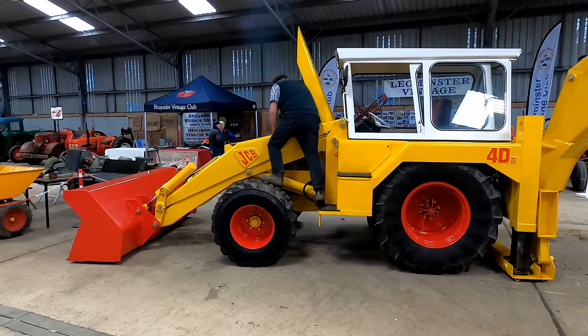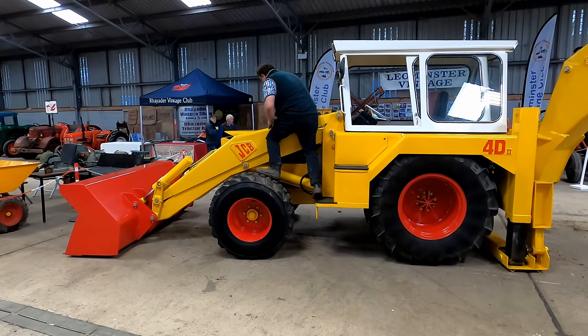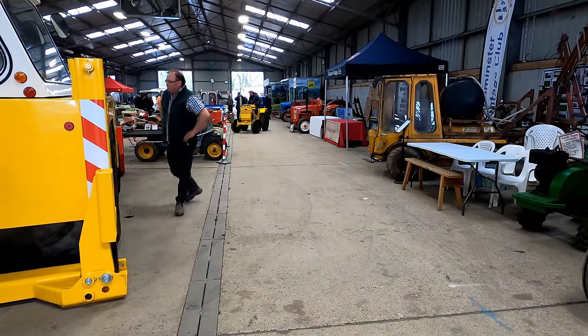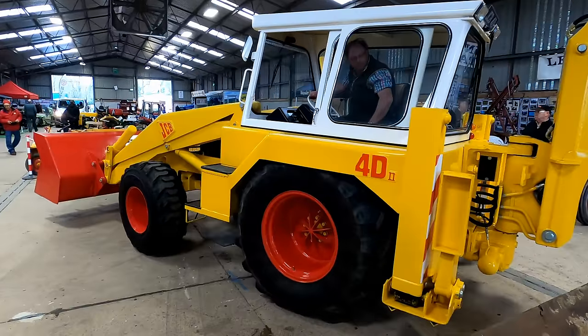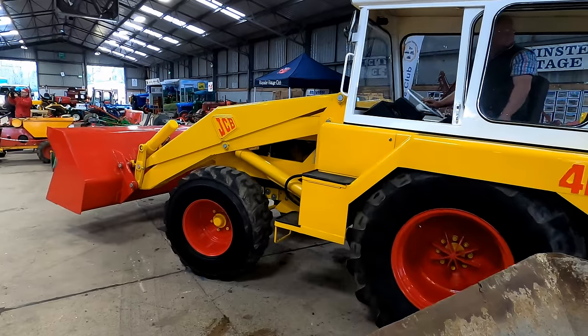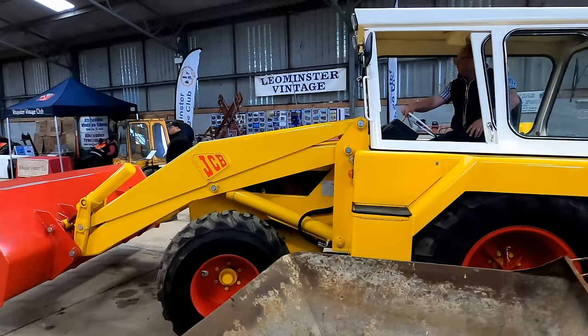This JCB 4D is quite a rare beast. They only built about 200 of these between 1968 and 1973. To put that into perspective, I believe JCB's current production of the modern version of a digger like this in their UK plant alone is between 150 and 200 a day, and they also built them in other factories around the world.